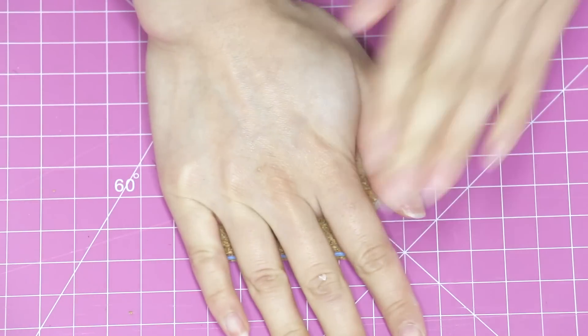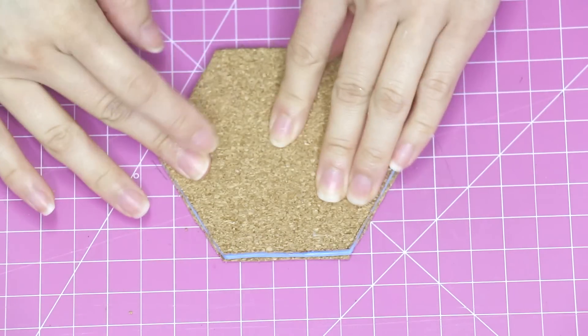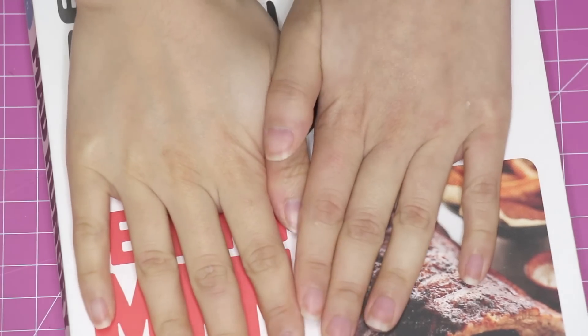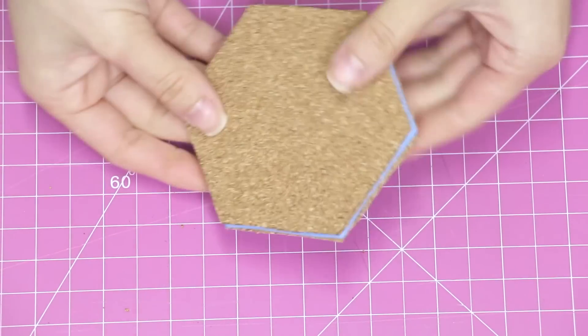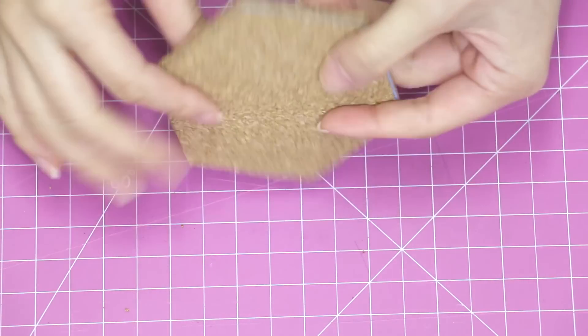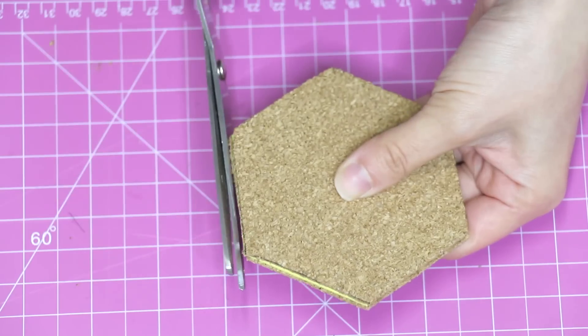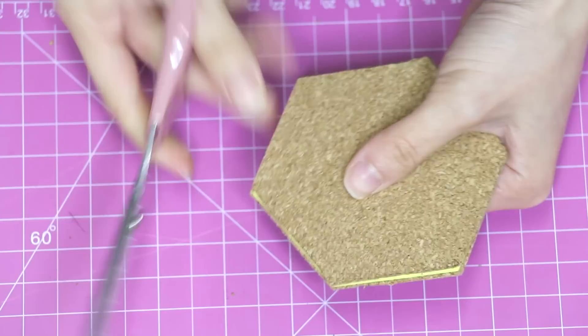To keep the pieces together as they dry, take a heavy book and just plop it on top for a few minutes until the glue is completely set. You'll find that the cork, super glue, and foam made it extra sturdy, so you don't have to worry about it breaking in half super easily. Now, taking a pair of sharp scissors, you can go around trimming off any excess to help refine the shape.